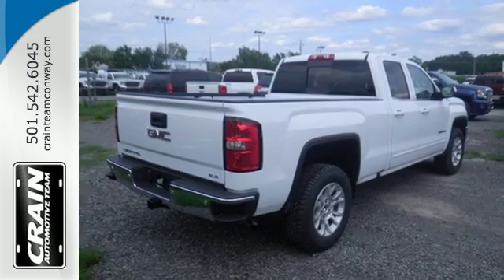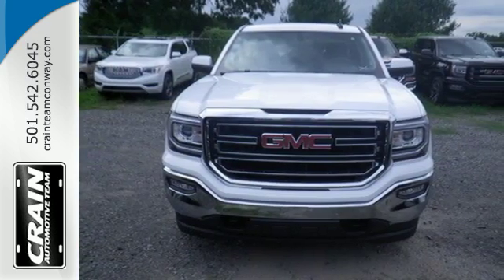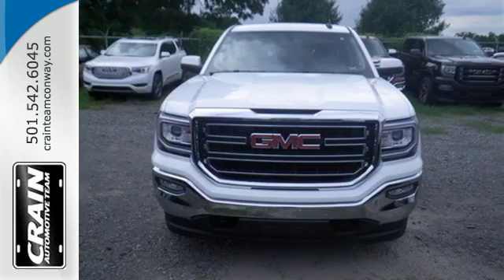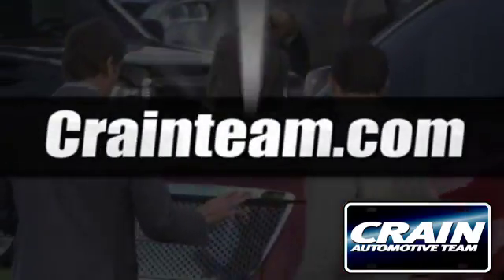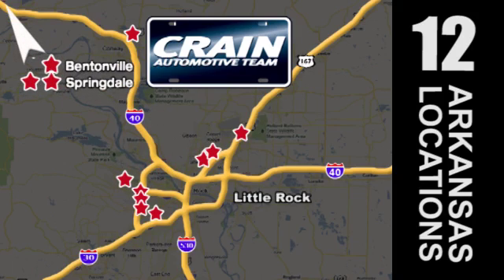Hard work went into this truck so that you can get hard work out of it. Come in for a test drive. Visit us anytime at crane-team.com. The Crane Team's got them. Crane-team.com.